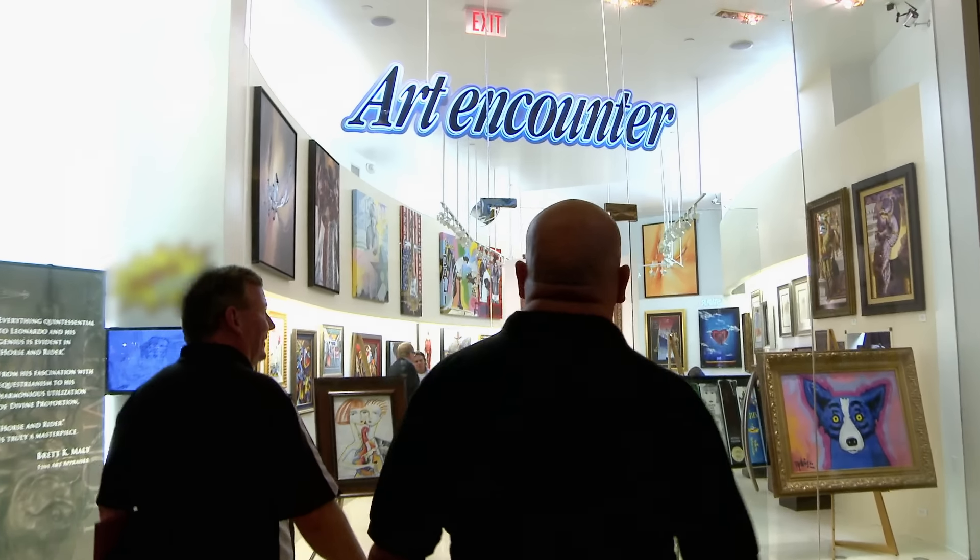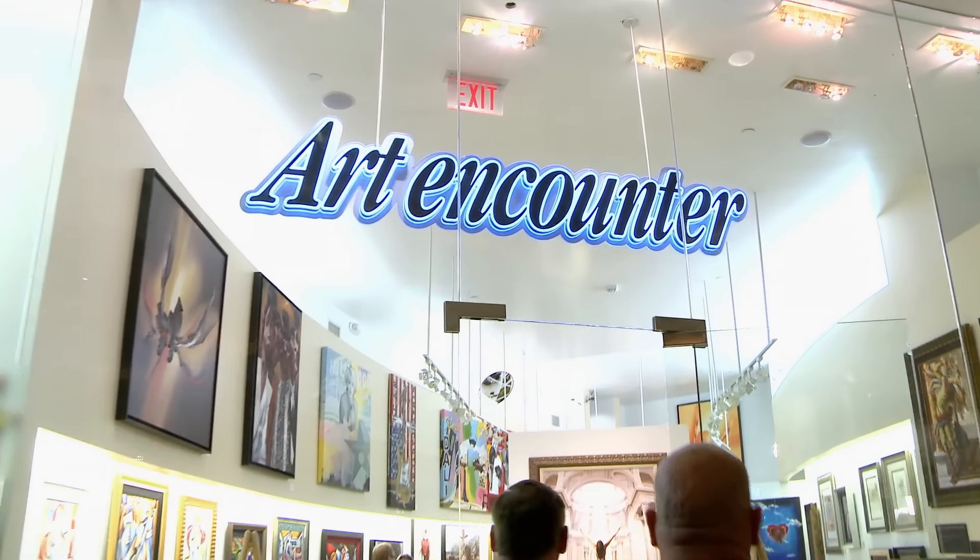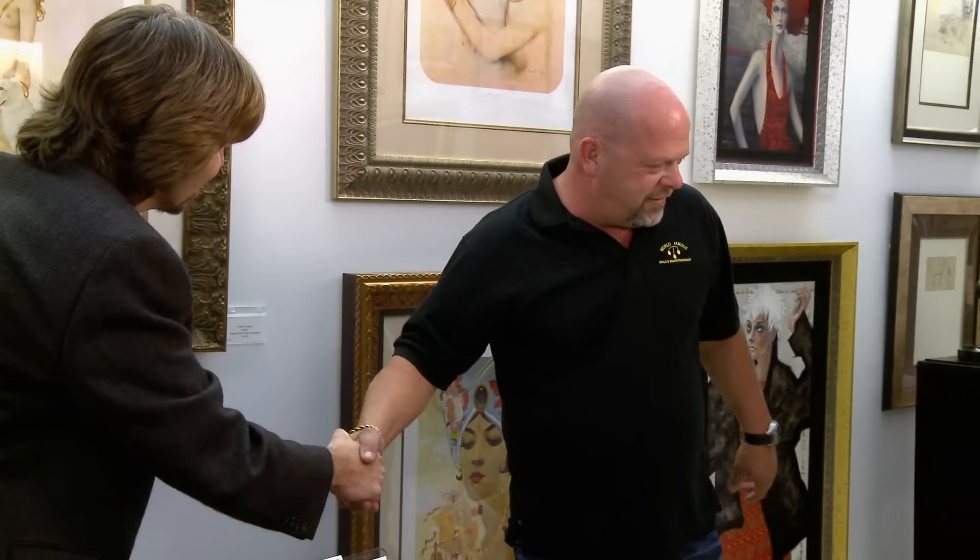A guy came in with a couple lithographs that could have been made by THE Vincent Van Gogh. There are not a lot of original Van Gogh lithographs out there, so we're headed down to Art Encounter to get Brett's opinion.